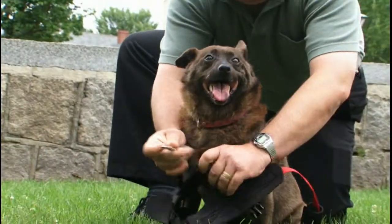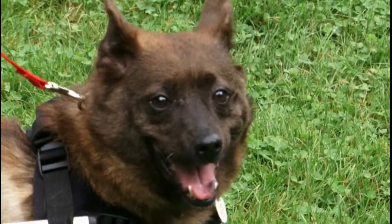Nina was a stray. She was hit by a car out in the street. A Good Samaritan found her. They just saw so much in this little girl that they decided to try and save her.